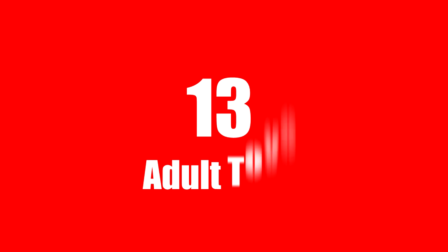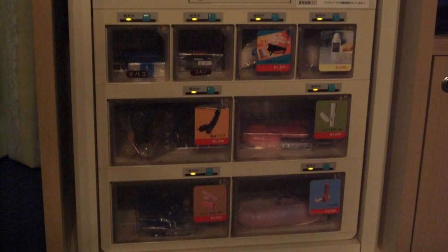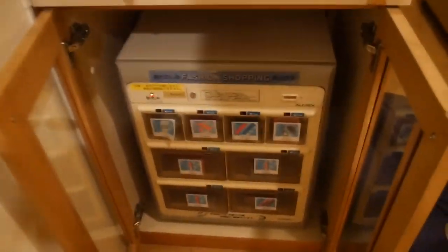Number thirteen: buy an adult toy for pleasure. Adult toys are available for purchase in the room. There's quite a selection — different kinds of goods for having fun, different kinds of machinery, let's call it.